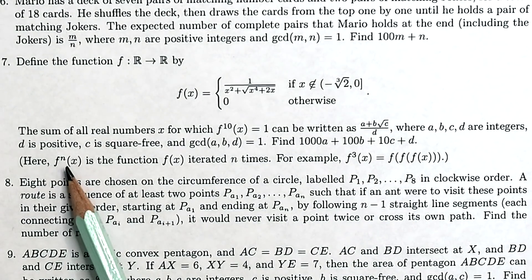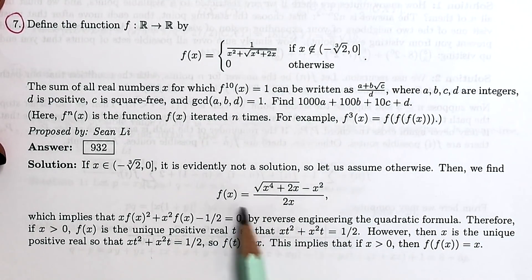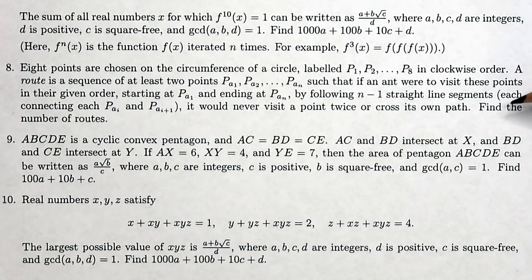In brackets they note that f^n(x) is the function f(x) iterated n times. I couldn't keep up with their solution, which found a different expression for f(x) and then reverse-engineered the quadratic formula. This is the rest of the solution — and keep in mind for this paper of 10 questions you have 50 minutes. The idea of working through this in the time limit? I just can't.